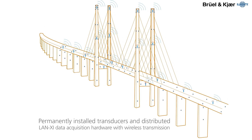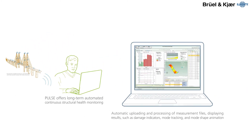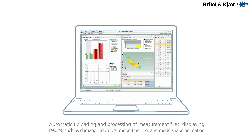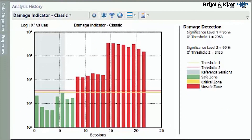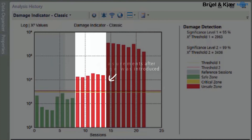To perform long-term automated continuous monitoring, we offer the PULSE structural health monitoring software. This modular software provides programmable uploading and processing of measurement files, and displays results as a function of the analysis sessions. Features include robust damage indicators, mode tracking, mode shape animation, and an analysis sessions table.